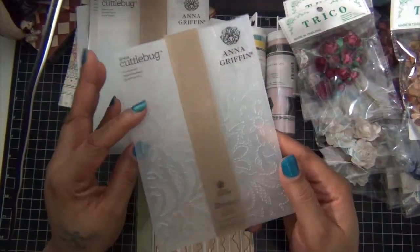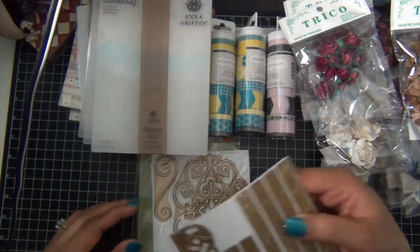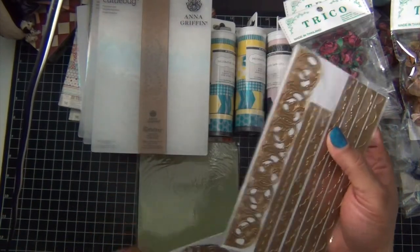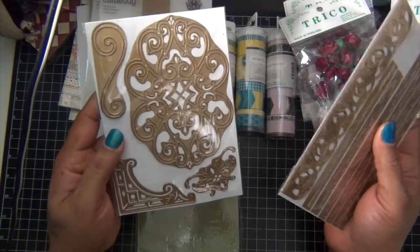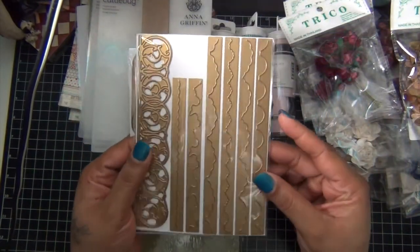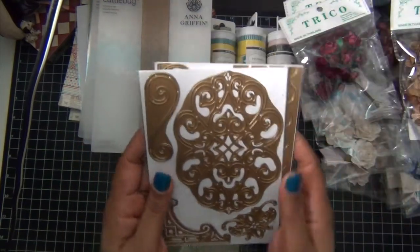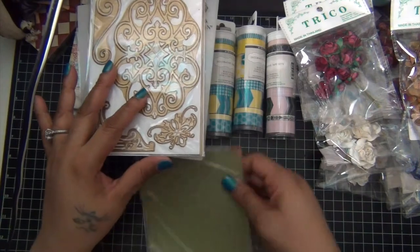This one was one of my favorites and this one was called Eleanor Lace. Then with the today's special she had these dies — you get some border ones and some added detail ones, and of course she had her embossing mat.